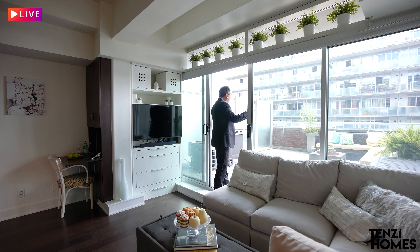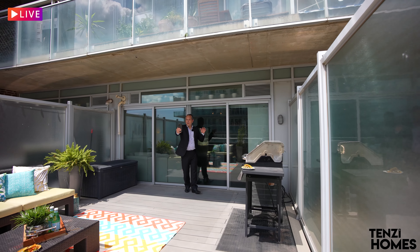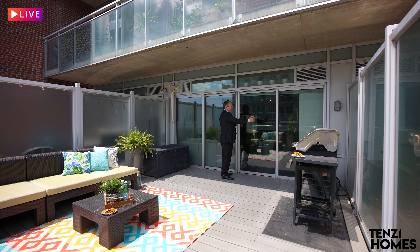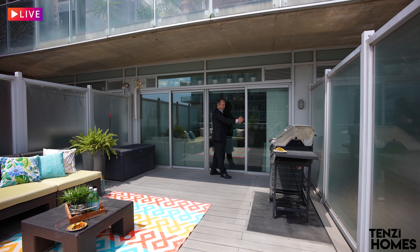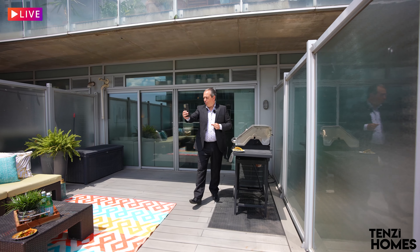Now we're going outside to the terrace — this is your private space, a great entertainer's dream. Come out with me and take a look. We're outside now on your own private spacious terrace, and one of the things I want to point out is the gas barbecue hookup. I love that — you are allowed to have your own barbecue on your terrace.